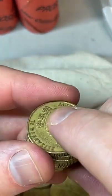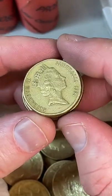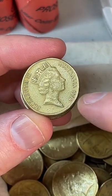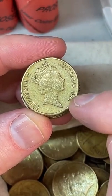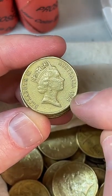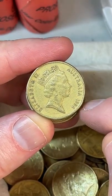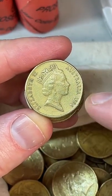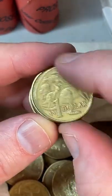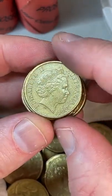How many dollars worth of coins do I get from the bank at a time? Generally speaking: $100 in 5-cent coins, $100 in 10-cent coins, $100 in 20-cent coins, $200 in 50-cent coins, $500 in one-dollar coins, and either $500 or $1,000 in two-dollar coins. It gets pretty heavy carrying all that back out.